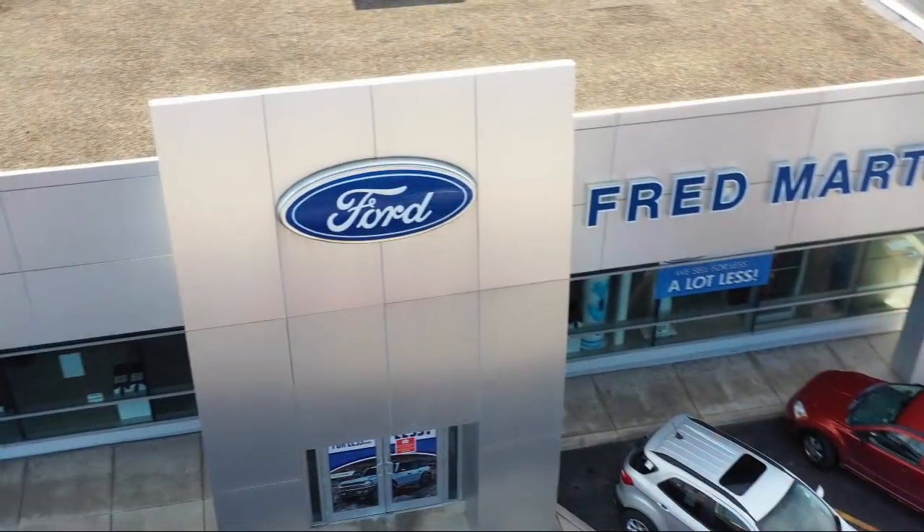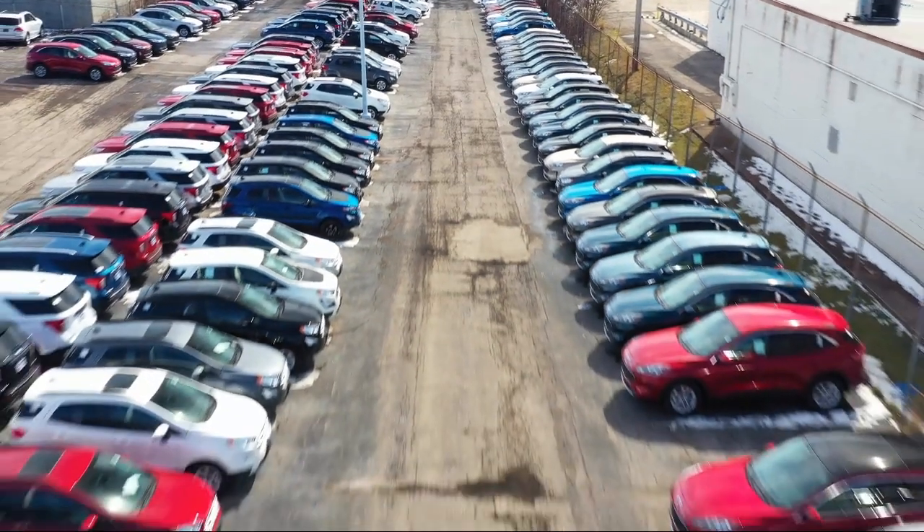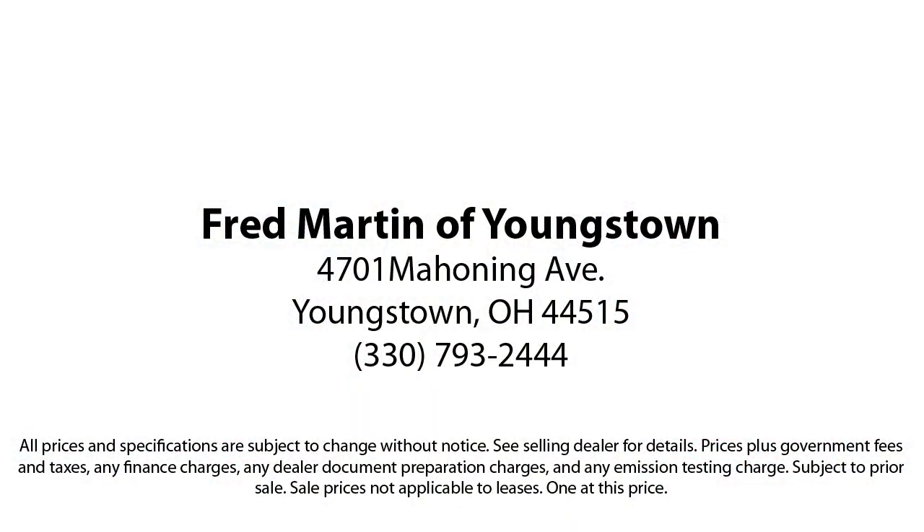Family owned since 1972, Fred Martin of Youngstown has remained a leader in customer service and for being here long after the sale. Our sales and service are all factory certified, which has led us to multiple Ford President's Awards and Mercedes-Benz Best of the Best Awards, with our 4.4 Google and 4.5 Facebook ratings. Come see why customers always return to the family experience we provide.